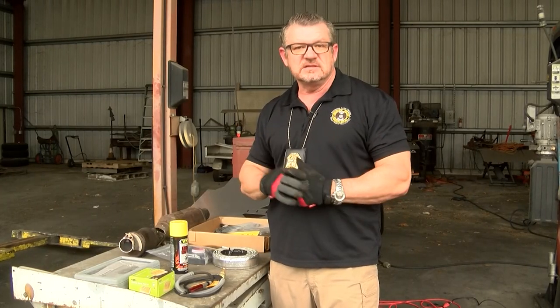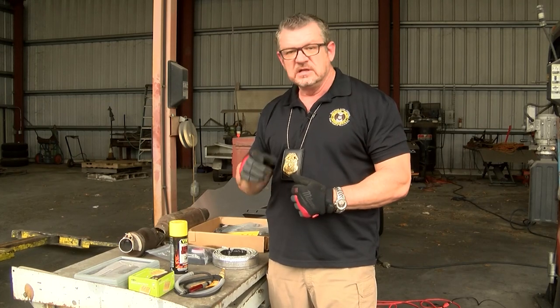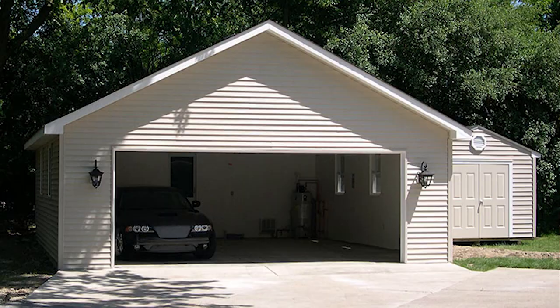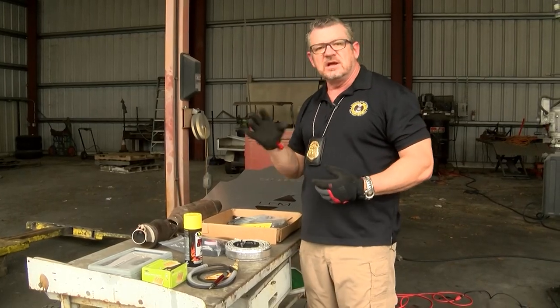Let's start with some basic, simple prevention tips. Number one, parking in a well-lit area. Number two, using your garage.